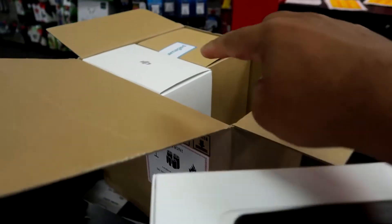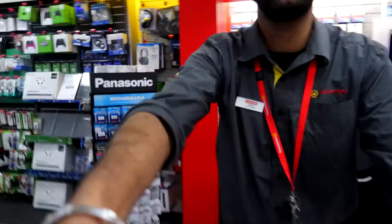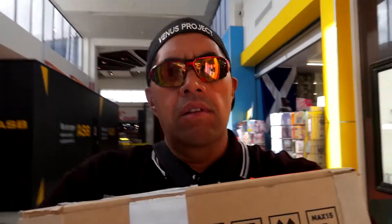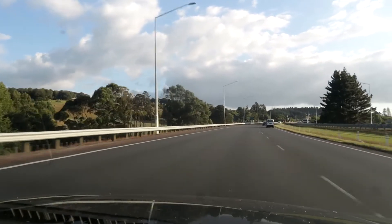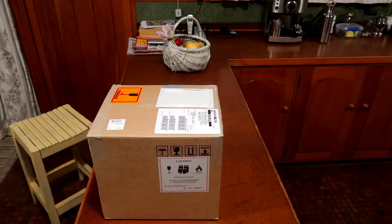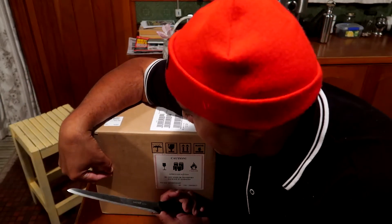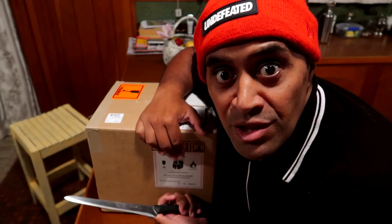There you go guys, all in the box. We picked the drone up today and right now we can unbox it and see what's inside the magic box.